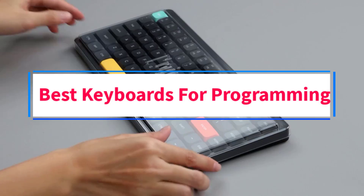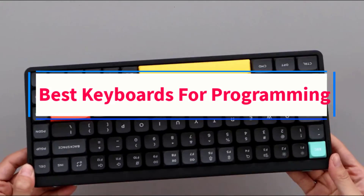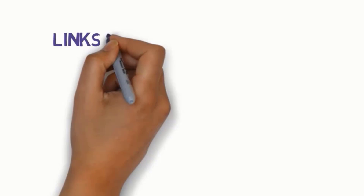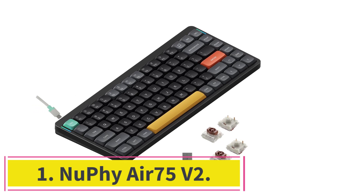Are you looking for the best keyboards for programming? In this video we will look at some of the best keyboards on the market. Before we get started, we have included links in the description, so make sure you check those out to see which one is in your budget range.